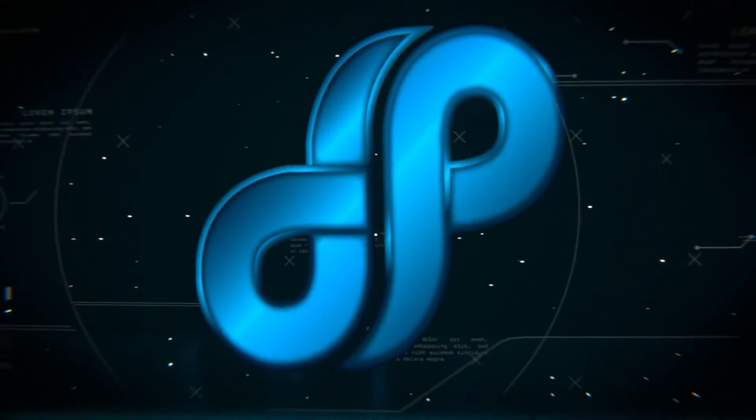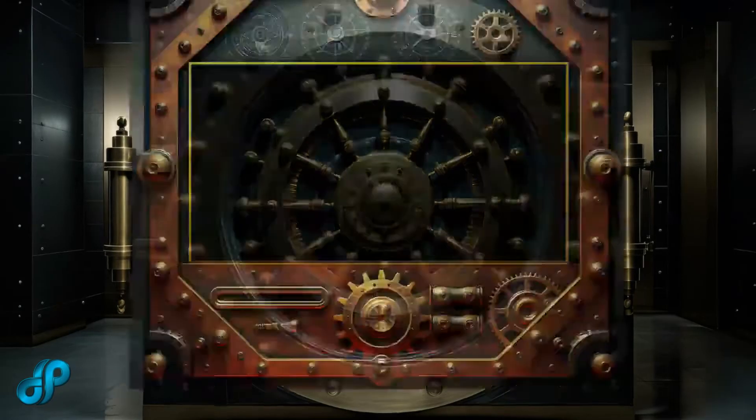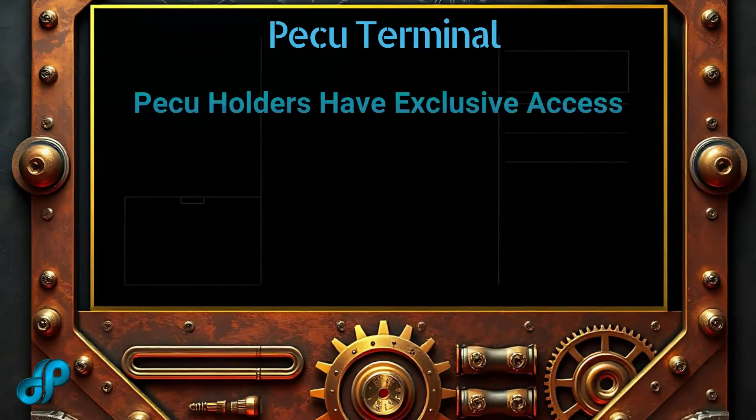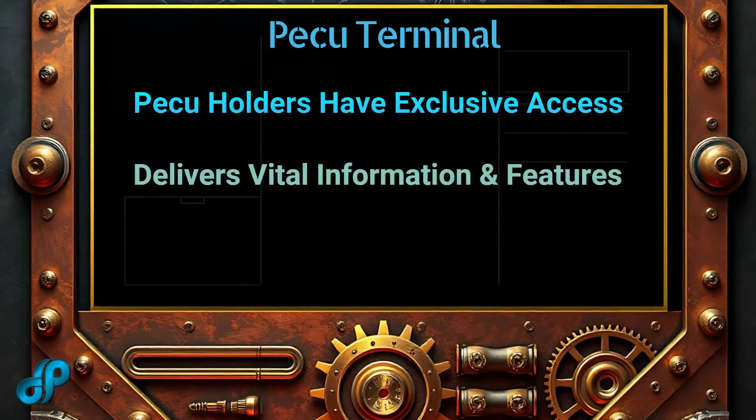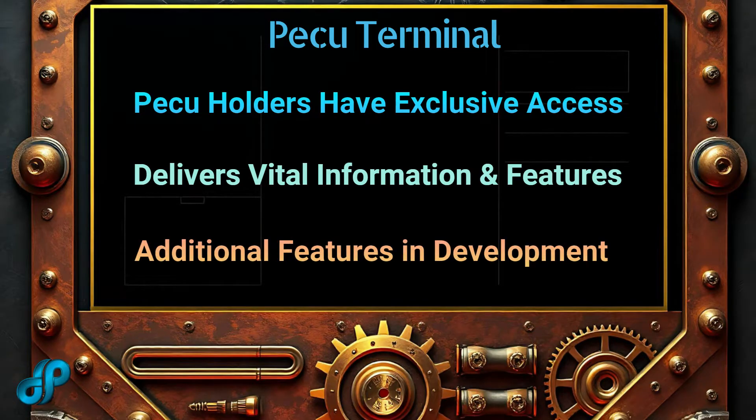Let's go over the features of the powerful PICU Terminal. PICU holders enjoy exclusive access to the PICU Terminal, a proprietary platform developed by MegaHoot Technologies for the PICU Novus Network. Designed to grow in tandem with the network, the terminal delivers vital information and robust functionality for all PICU holders, with new features slated for launch in 2025.